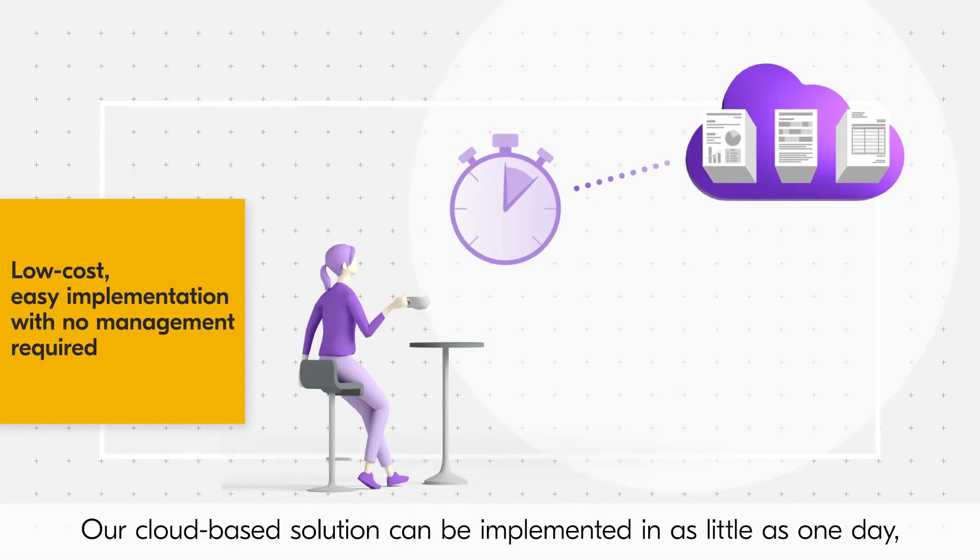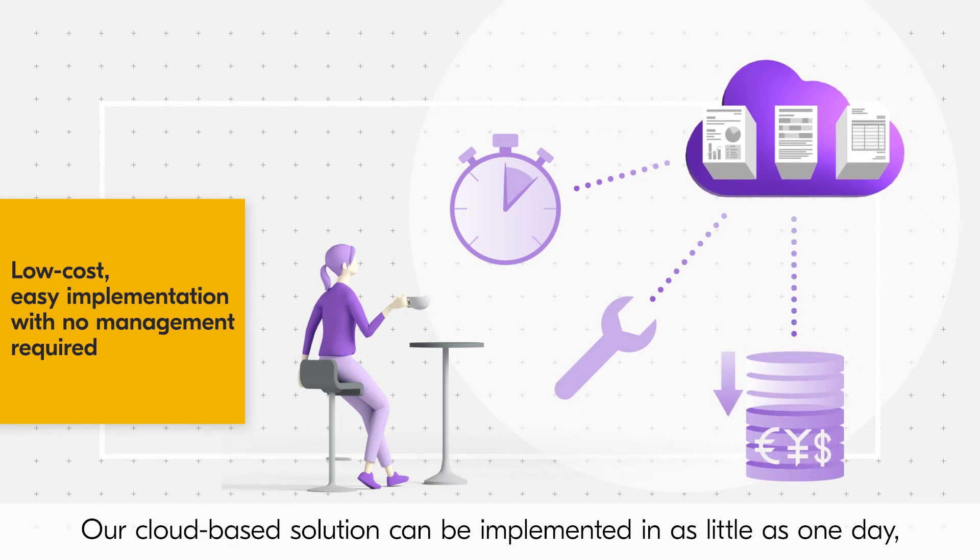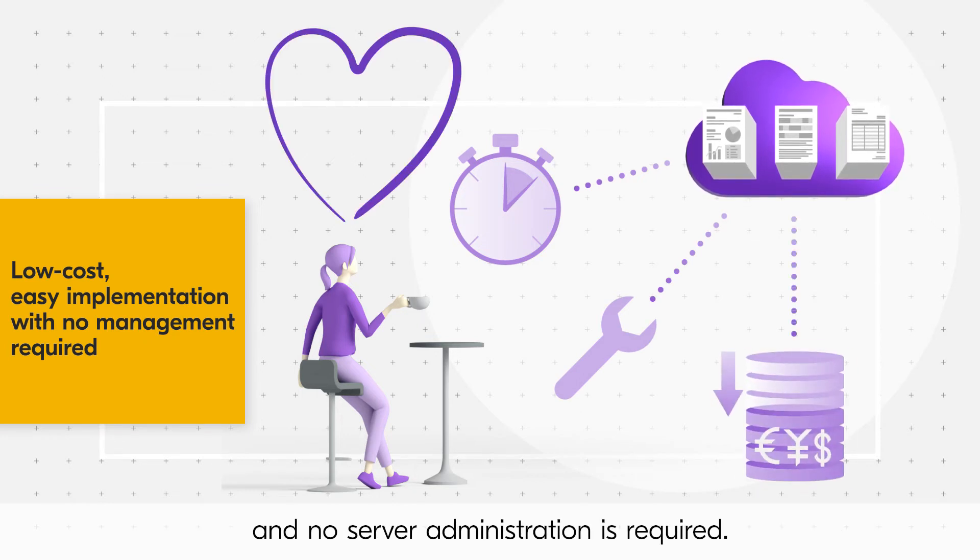Our cloud-based solution can be implemented in as little as one day and no server administration is required.